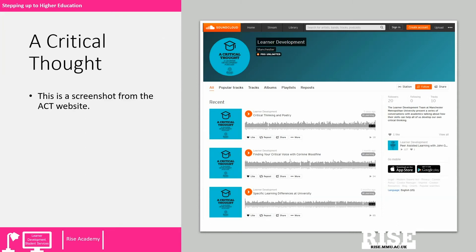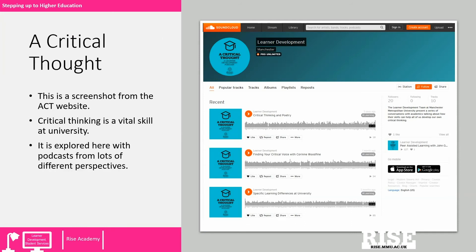On the right hand side of the screen is a screenshot from the A Critical Thought website. Critical thinking is a vital skill to acquire at university, and it is explored here with podcasts from lots of different perspectives. For example, critical thinking and poetry, finding your own critical voice, and how students with specific learning differences approach critical thinking at university. These are just some of the examples of different perspectives explored on the website.